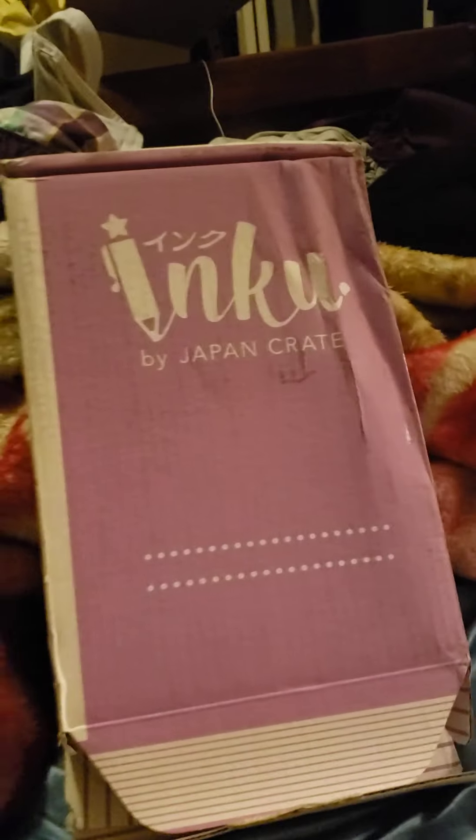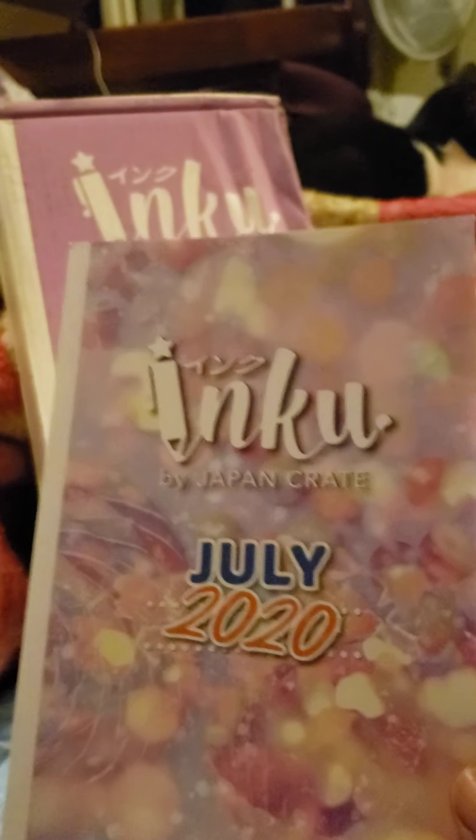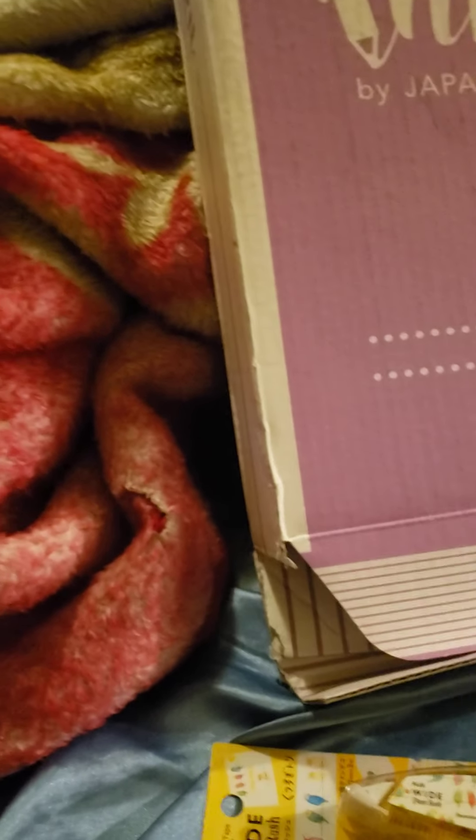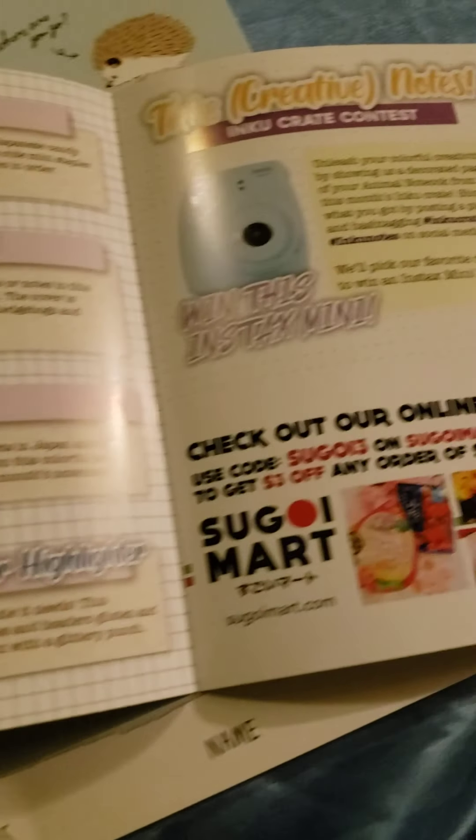We're unboxing the July crate right here — we have our booklet for July 2020. It's a little small booklet that shows exactly what we're going to get.